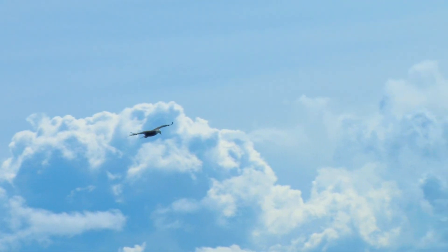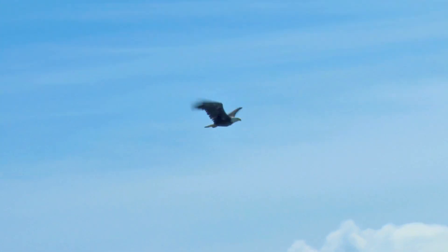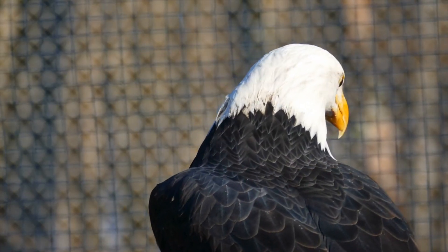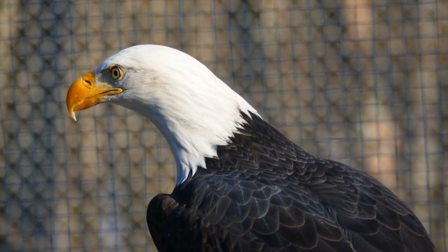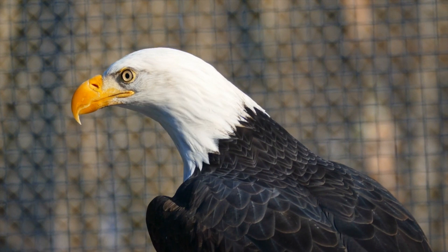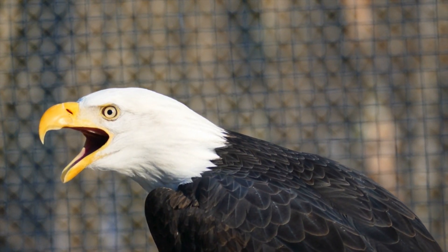An endearing symbol of strength and power, the bald eagle is one of the most popular animals in all of North America. They soar majestically in the air, enthralling birdwatchers and enthusiasts alike. While it was once on the brink of extinction, today it has recovered sufficiently to represent an astonishing conservation success story.